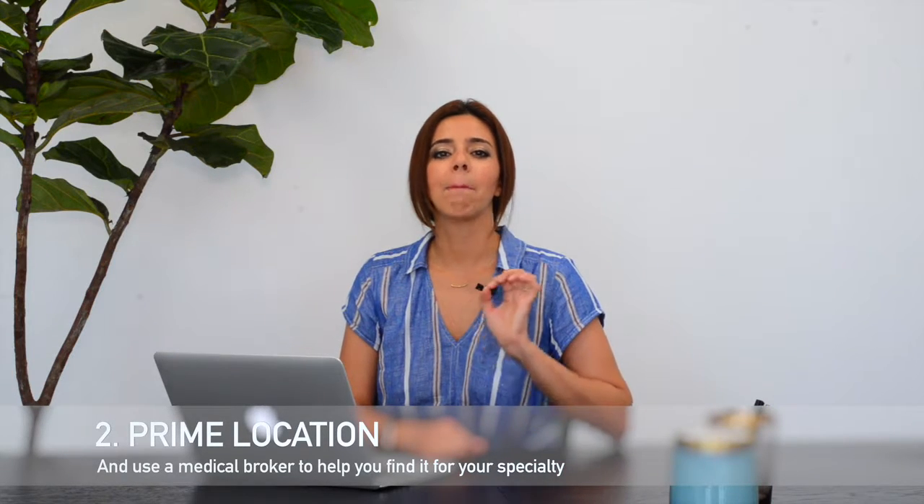Number two: you want to make sure that you look for a prime location. Having a specialized medical broker is very important. Knowing that if you're a GI doctor versus a plastic surgeon, your prime location is so different depending on your specialty. So communicate that and the why — the practice that you defined in the first step — it's going to really help you when you go looking for a prime location. Prime location varies from one doctor to another. Get clarity on that.